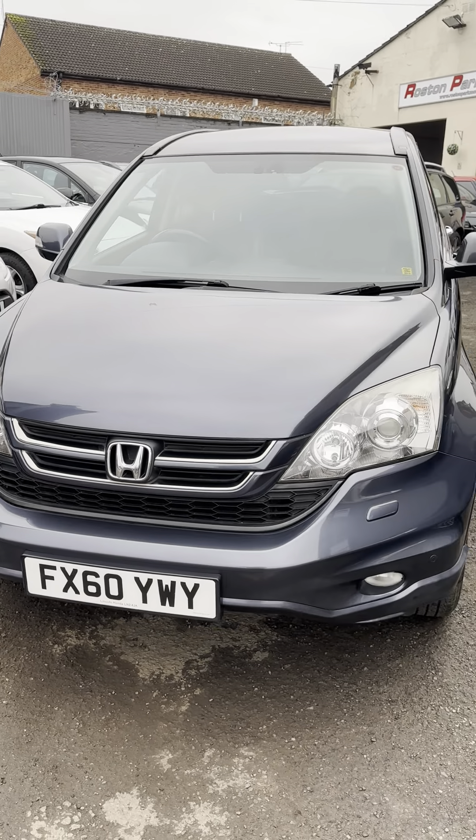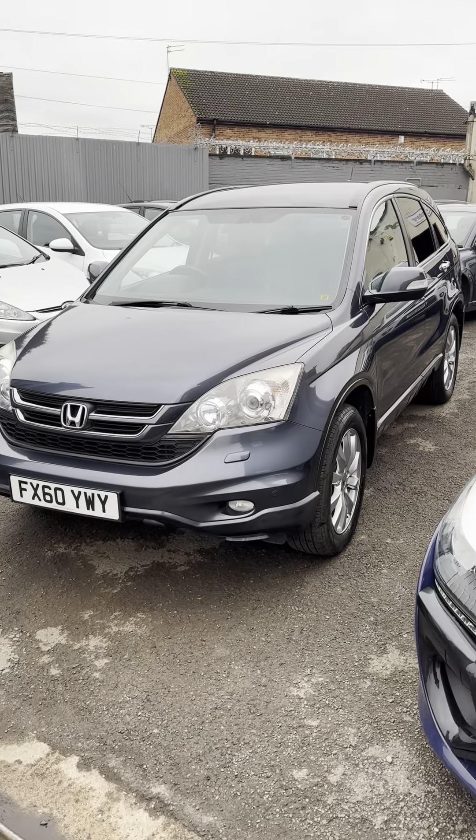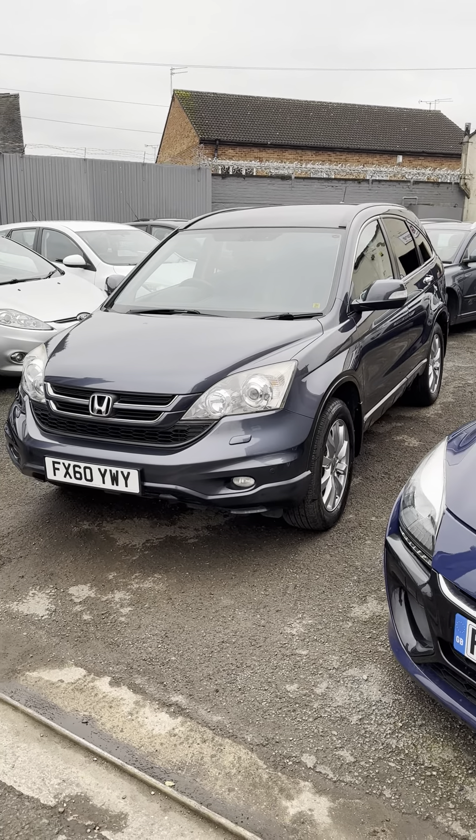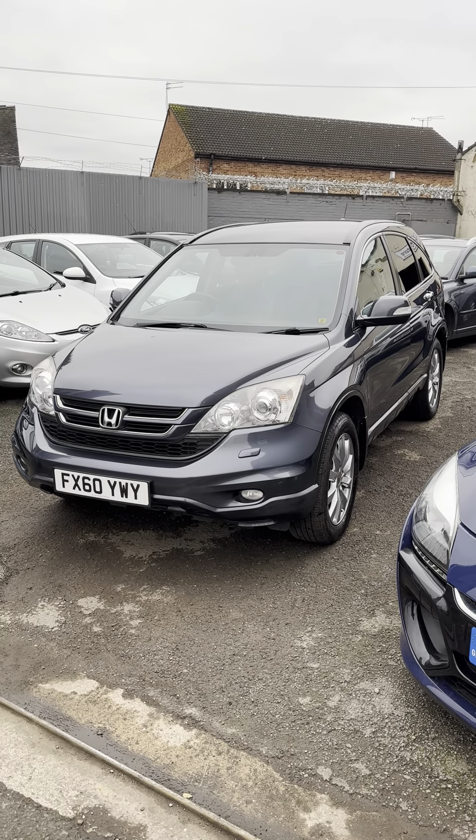So this is the nearest one. There will be more pictures on the website — it's rostomparkmotors.co.uk. Or give me a call: 07868 722 133. Thank you.